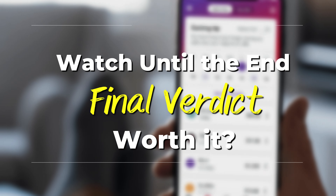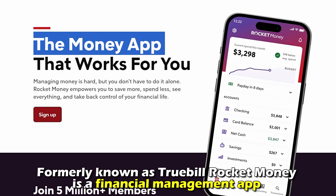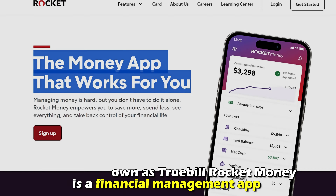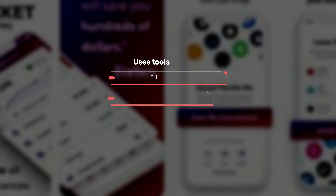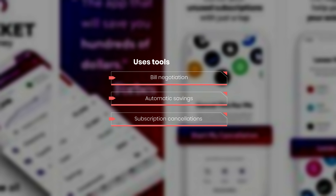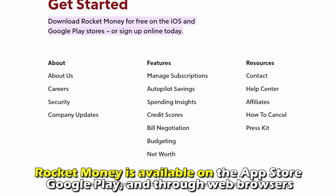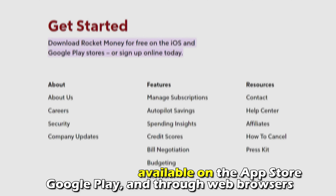Let's start with a brief overview. Formerly known as Truebill, Rocket Money is a financial management app that uses tools like bill negotiation, automatic savings, and subscription cancellations to help users save and manage their money. Rocket Money is available on the App Store, Google Play, and through web browsers.